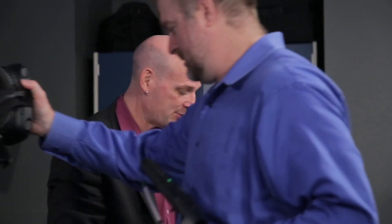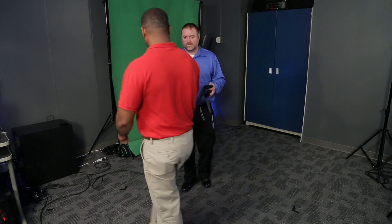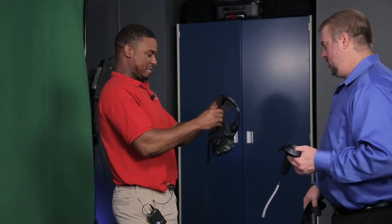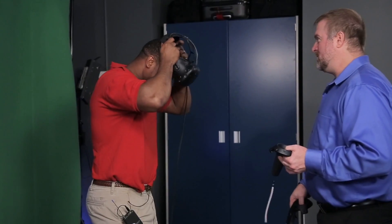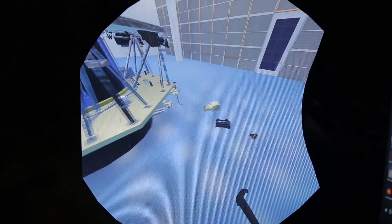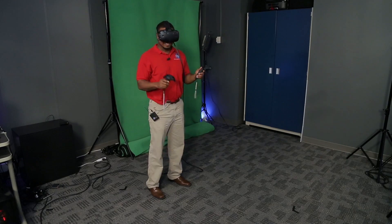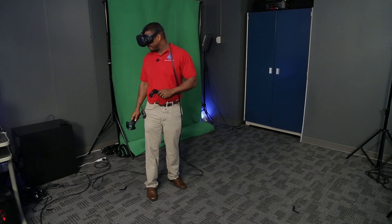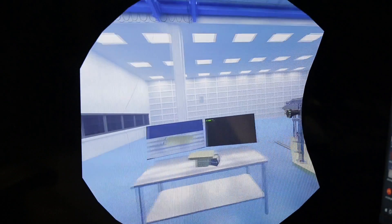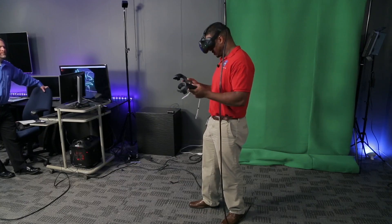We had an opportunity to bring Milton Davis, avionics mechanical lead, into the STEM Innovation Lab to see what it's like to work in the virtual reality space. Wow, this is awesome. It looks exactly like the MMS clean room — I even see the doorway I went through. It's unbelievable.